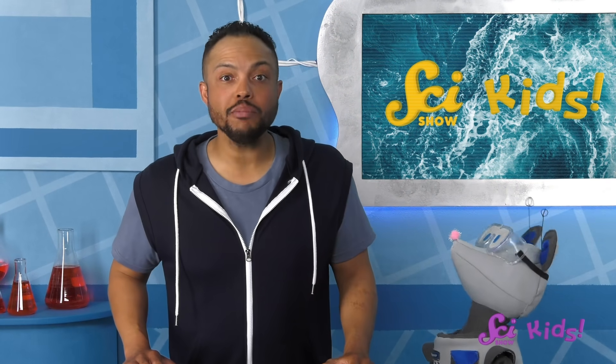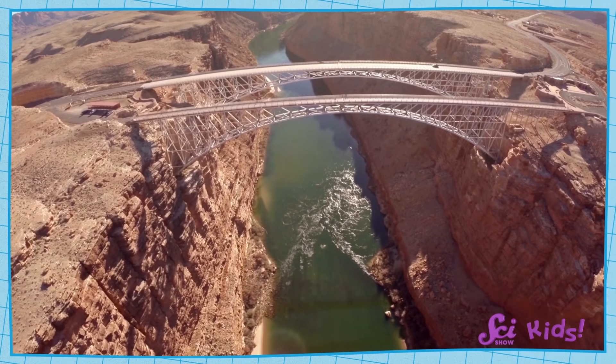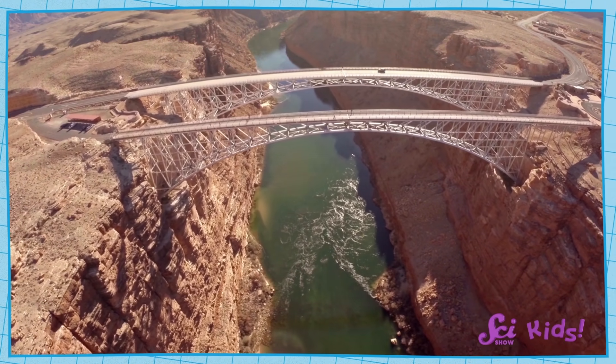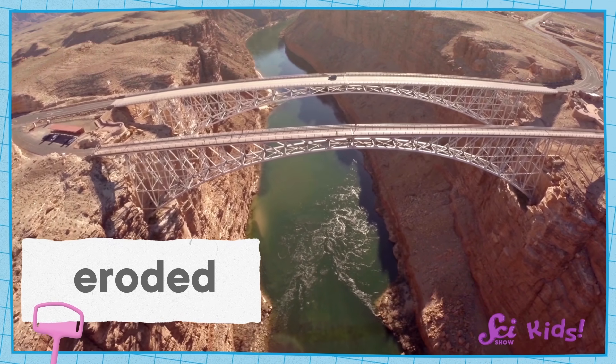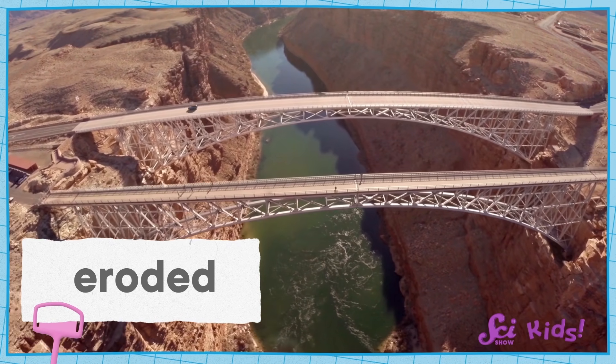We think that Mars had an ocean because of what we know about water on Earth. Water can change the shape of the land. We see this all the time on Earth's surface. For example, the Grand Canyon in Arizona. Over millions of years, the Colorado River has worn away, or eroded, the rock in the canyon, carving out a twisting, curvy path as it flows.